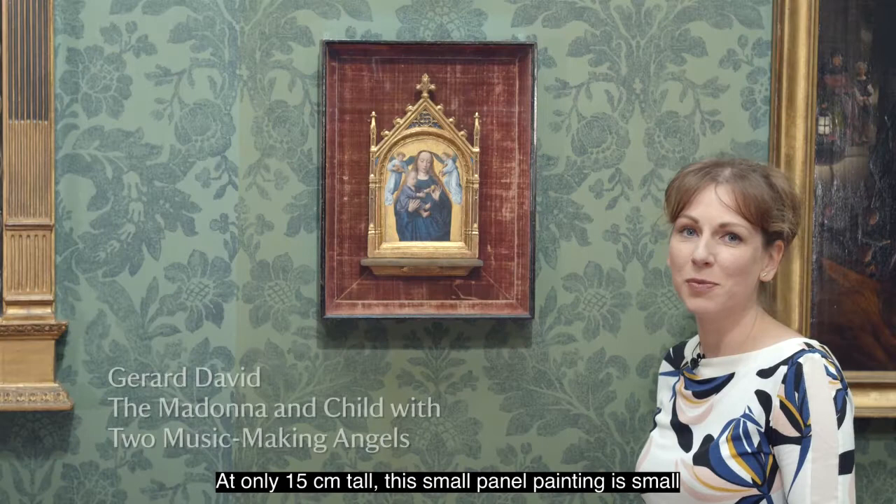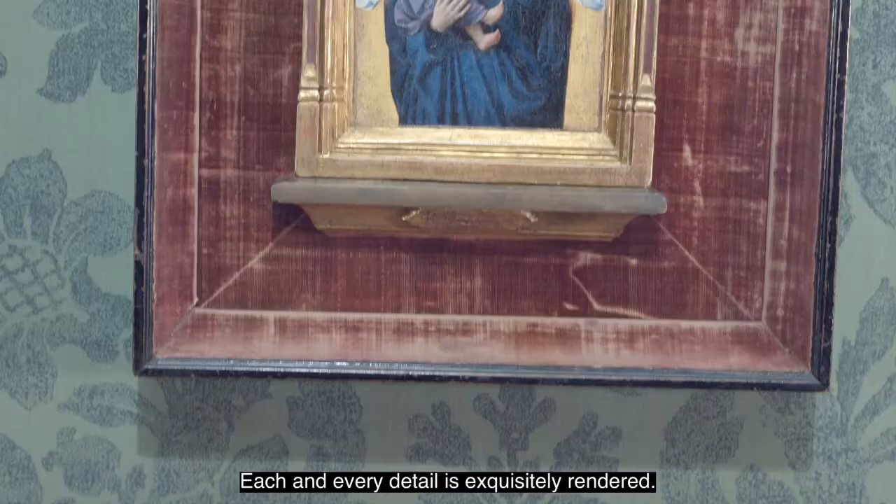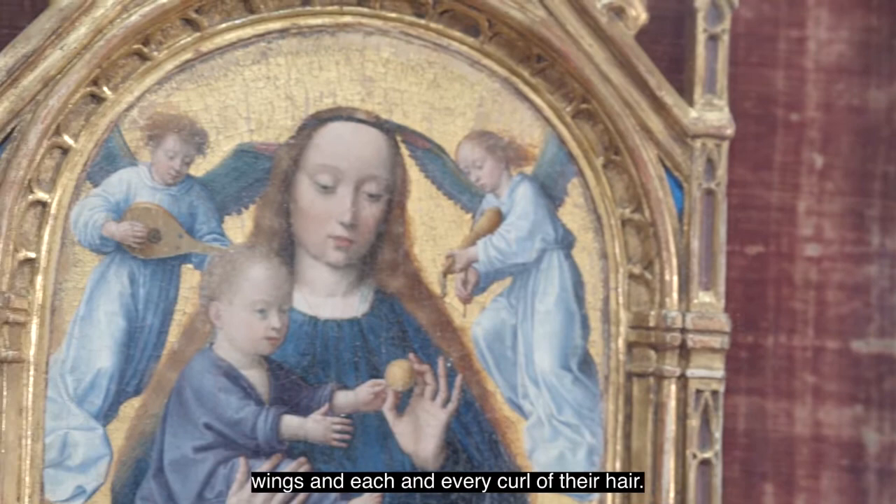At only 15 centimetres tall, this small panel painting is small but beautifully formed. It was painted by the artist Gerard David, who was working in Bruges at the time. Each and every detail is exquisitely rendered — you can see each and every feather in the angels' multi-coloured wings and each and every curl of their hair.